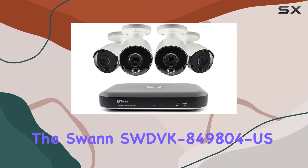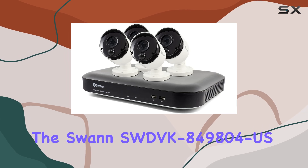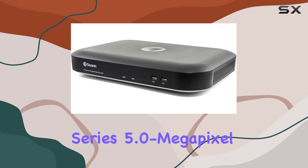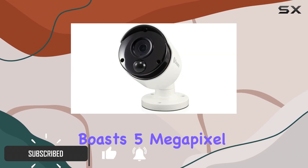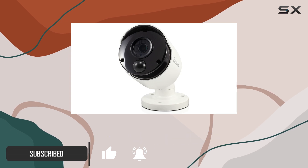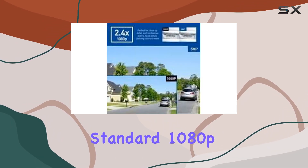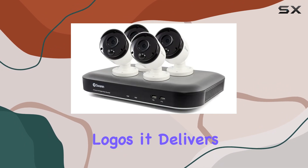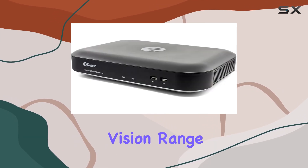Today, we're diving into the SWAN SWDVK 849804, USA Channel 4980 Series 5.0 megapixel DVR surveillance system. This robust system boasts 5 megapixel super HD resolution, offering clarity that's 2.4 times sharper than standard 1080p. Whether it's monitoring faces, license plates, or details like logos, it delivers crisp footage day and night with its 100-foot night vision range.